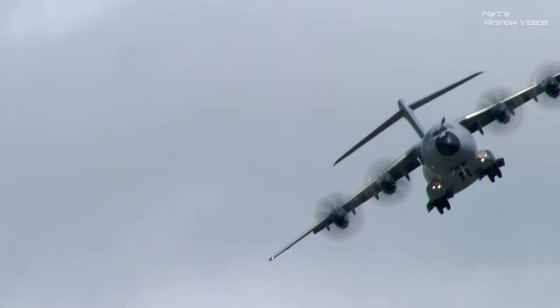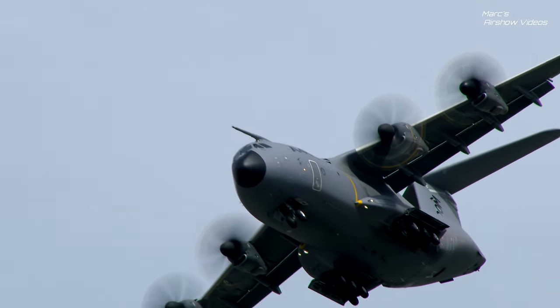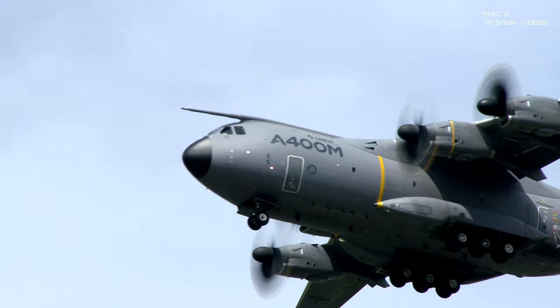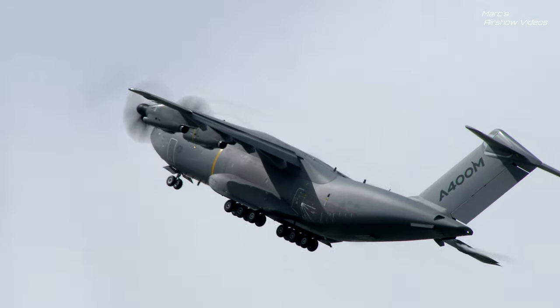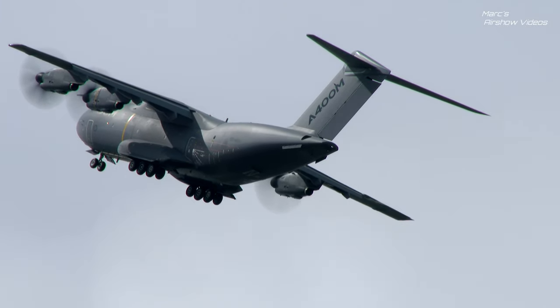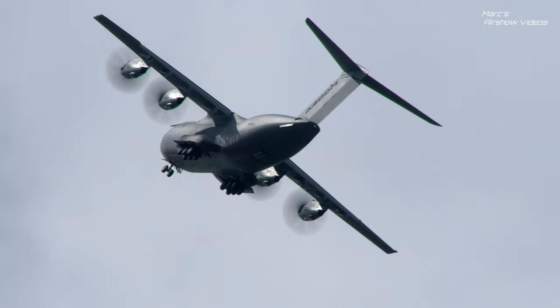A sail pass down with the undercarriage down. Flying steeply at the end, thanks to the power of the four EuroProp International TP400 turboprops.